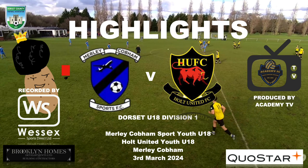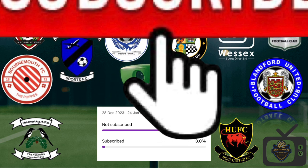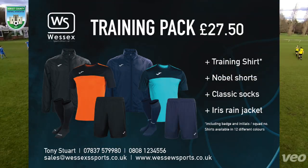Welcome back to Academy TV. Please don't forget to hit the like and subscribe button and leave a comment if you can. Just before we start this video, looking at the stats recently, only 3% of people are subscribed. That's nearly 8 million views now all time, but we've got to turn that stat round. Give it a subscribe and help the channel out.